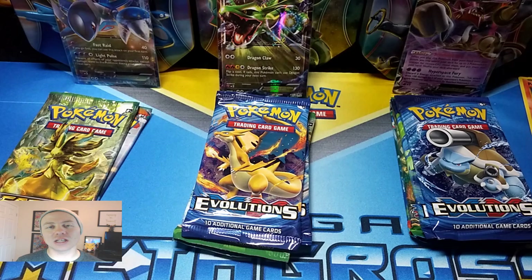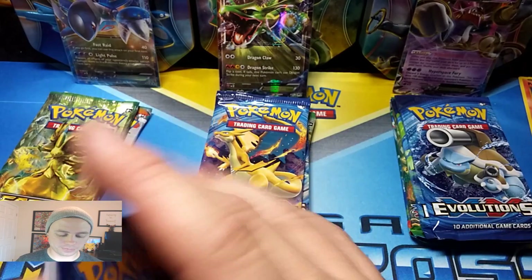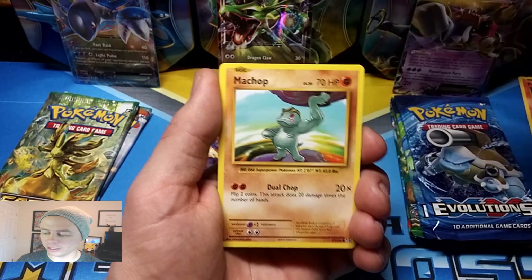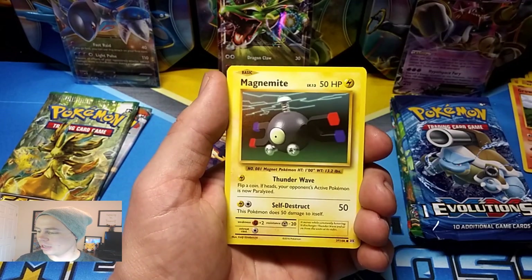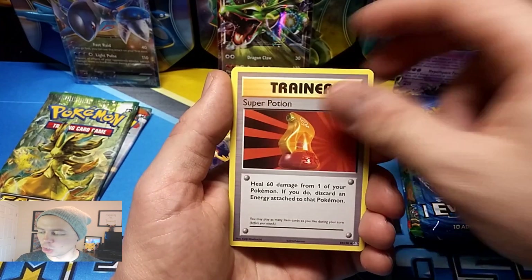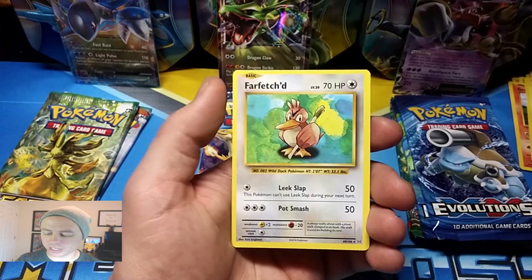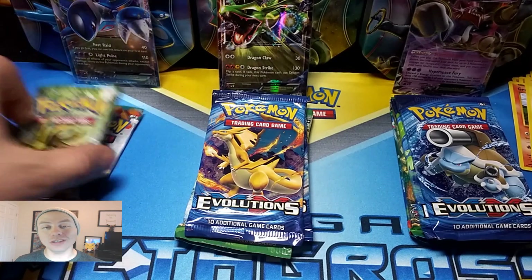Now Fates Collide, on the other hand, I love. I really, really like Fates Collide — one of my favorite sets of the XY series. Voltorb, Machop, Growlithe, a Water Energy, Magnemite, Togedemaru, Super Potion, Double Colorless Energy, Professor Oak's Hint, Reverse Holo, and a Farfetch'd Rare. Nothing from Evolutions, not even a Holo Rare.